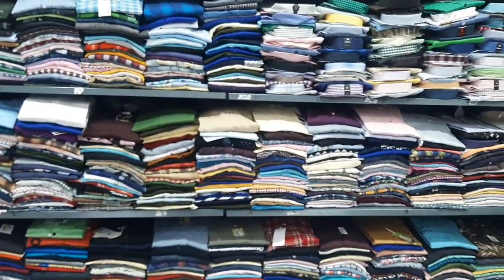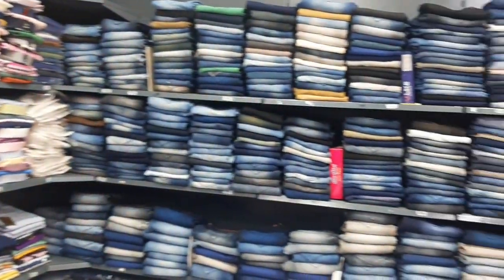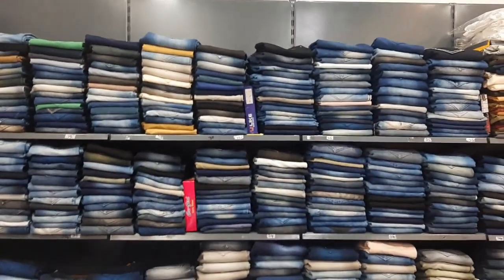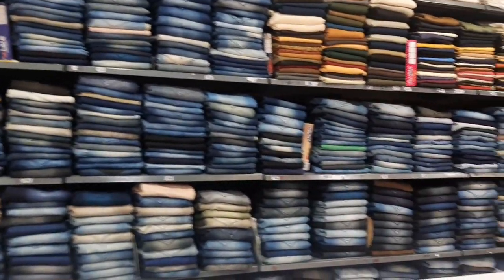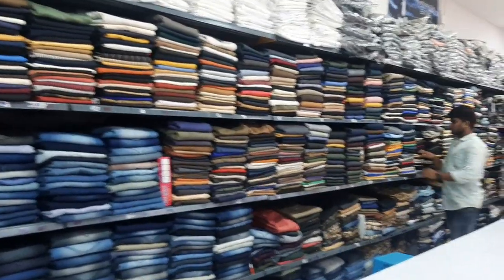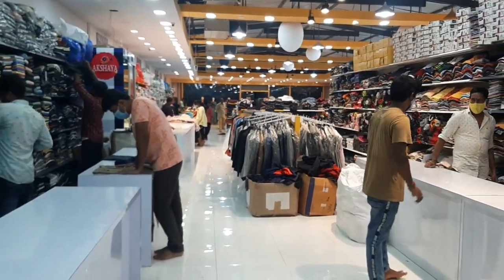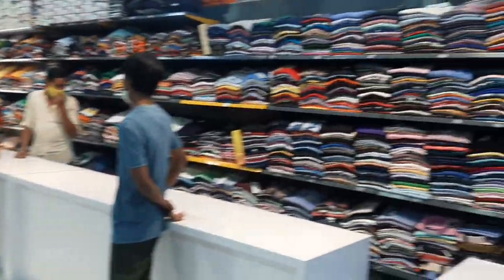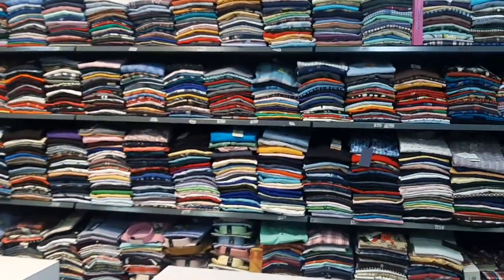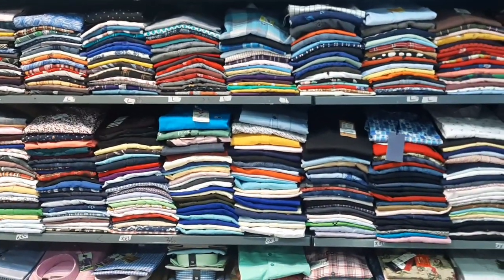If you have any products, I will just choose. We have many products here — ladies wear, gents wear, kids wear — so let's go to the shop.